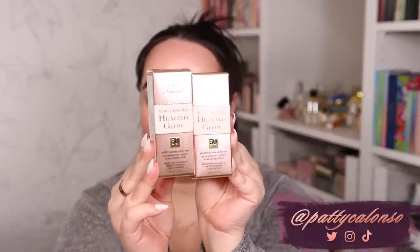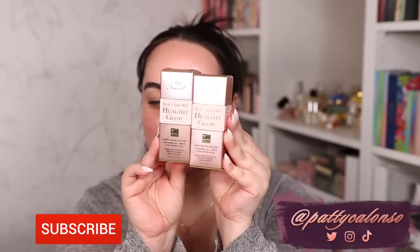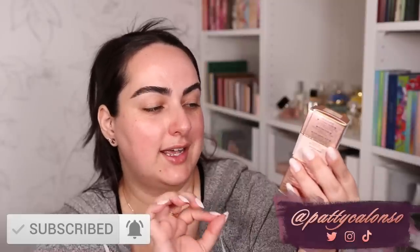Hi beautiful, welcome to my channel. In today's video, we are going to be trying the new Too Faced Born This Way Healthy Glow SPF 30 Moisturizing Skin Tint. It says it's got watermelon, apple hyaluronic acid, and an SPF of 30. This is Too Faced's latest complexion product, and I cannot wait to try it.